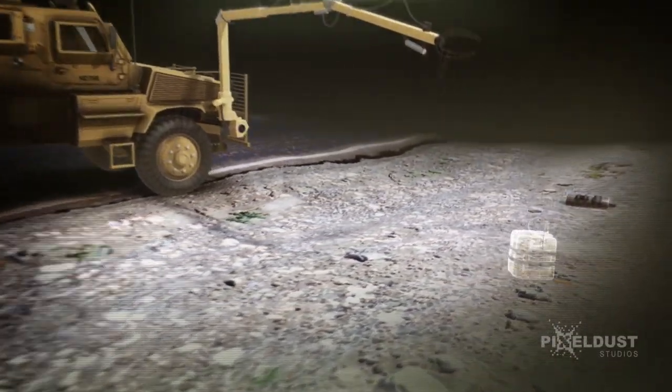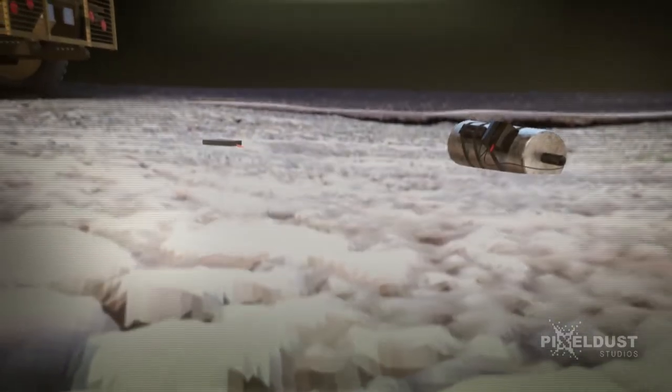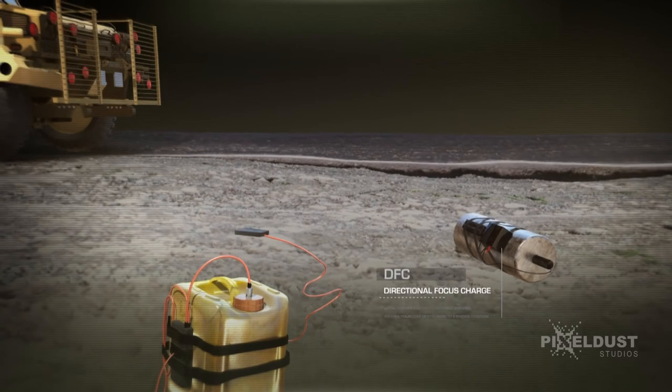The second IED is exactly the kind of trap Blake was looking for — very close to the more obvious DFC, to blow up anyone who approaches it.